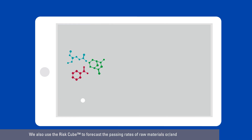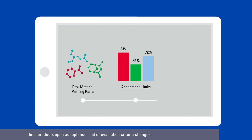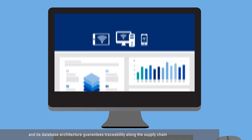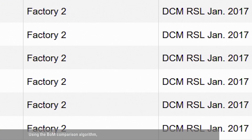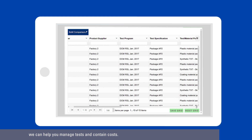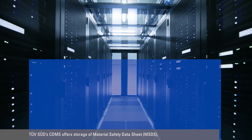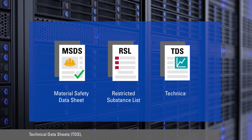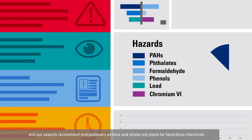We also use the RISC-Cube to forecast the passing rates of raw materials and final products upon acceptance limit or evaluation criteria changes. Our smart system consolidates all chemical testing results along the supply chain, and its database architecture guarantees traceability along the supply chain from raw materials to final products. Using the BOM Compression Algorithm, we help you to manage tests and contain costs. TUFSUIT's CDMS offers storage of material safety data sheets, restricted substance lists, technical data sheets, and our experts recommend precautionary actions and phase-out plans for hazardous chemicals.